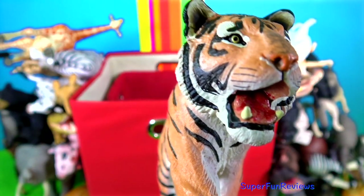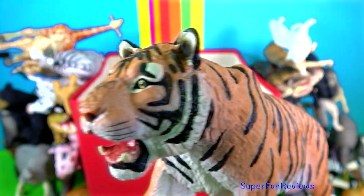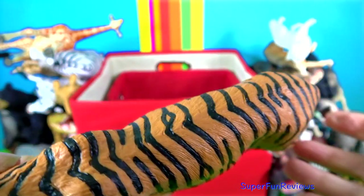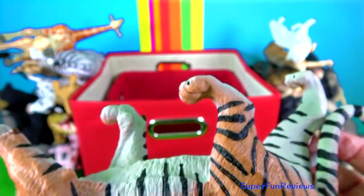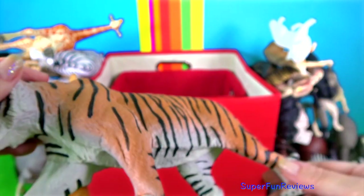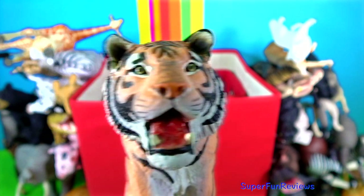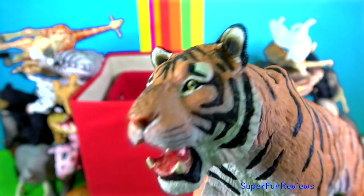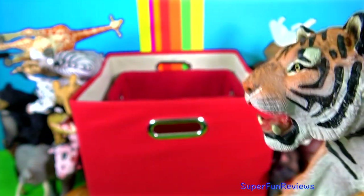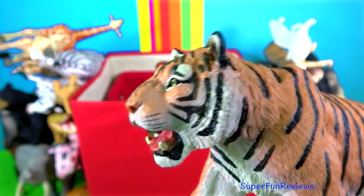Tigers are the only big cats to have stripes and individuals can be identified by their patterns. Tigers have white spots surrounded by black fur on the back of their ears. It has been suggested that they act as false eyes to warn of their presence or discourage other species from attacking them from behind. Tigers have night vision that is 6 times better than that of humans, which helps them hunt successfully in the dark.